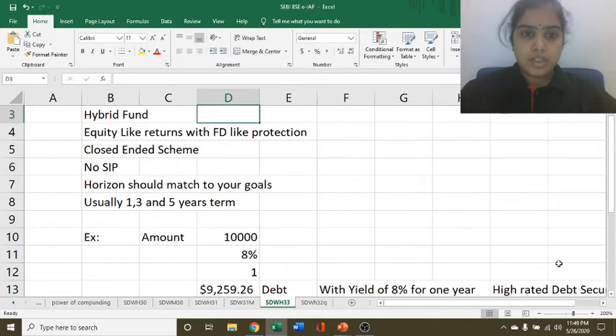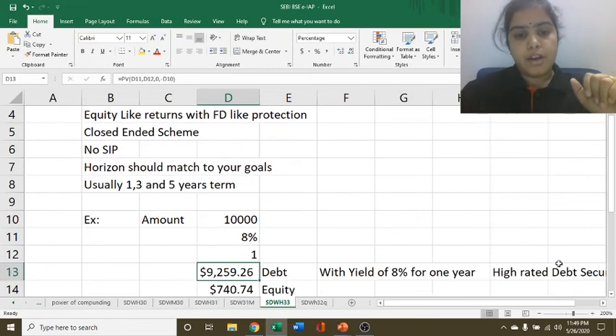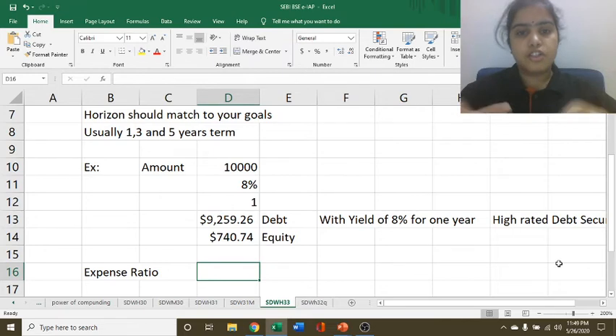Sometimes we can say that it is better than FD because taxation is better in the case of Capital Protection Fund. As there is a large composition of debt, taxation will be according to the debt category. And you have to compare the expense ratio with the rest of the funds.